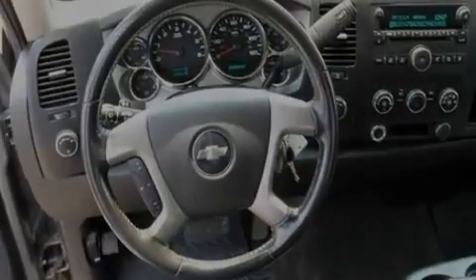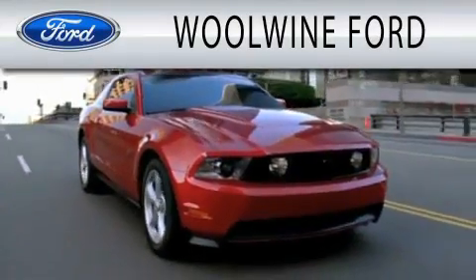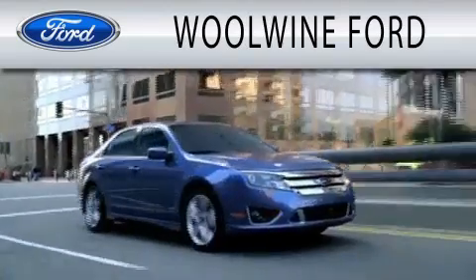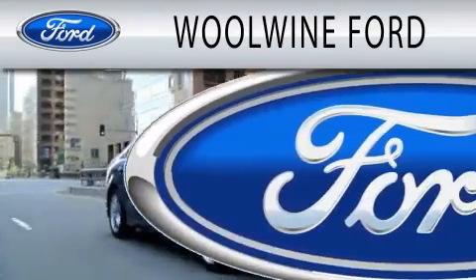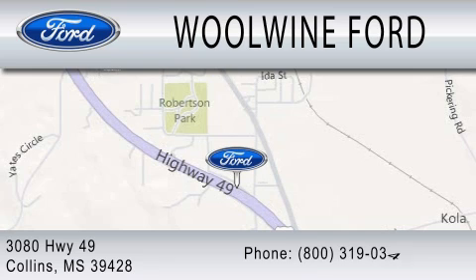Contact us today and schedule your opportunity to see this vehicle in person. Wool Wine Ford is dedicated to doing everything possible to ensure that the experience you have selecting your next vehicle is as pleasant as possible. We are located at 3080 Highway 49 in Collins.